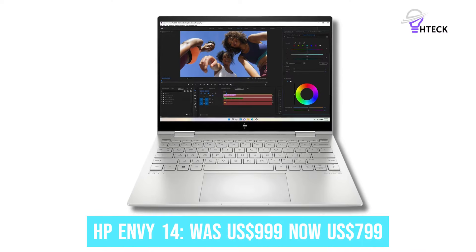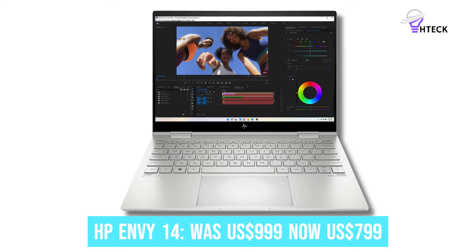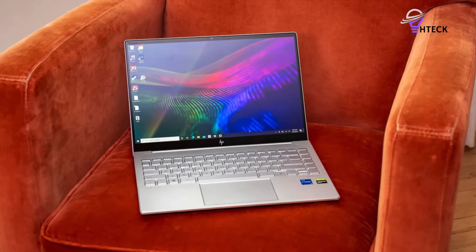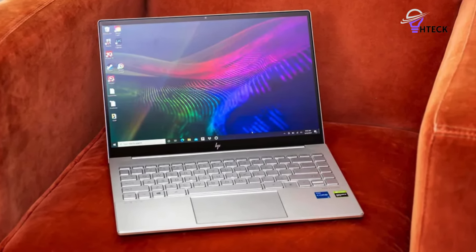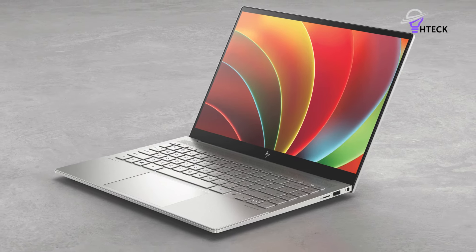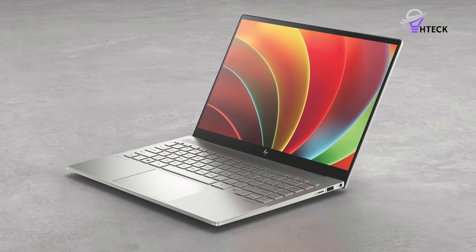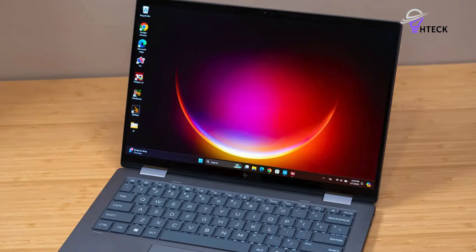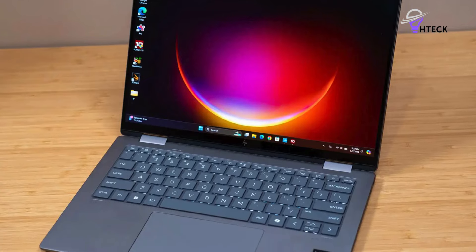HP Envy 14 was $999, now $799. This Windows 2-in-1 is undergoing a sweet discount. The flexible laptop has a 14-inch 1920x1200 touch display. As for the internals, it features an Intel Core Ultra 5 processor, 16GB RAM, and 512GB storage.